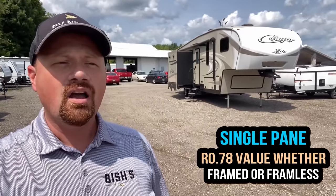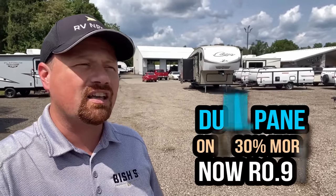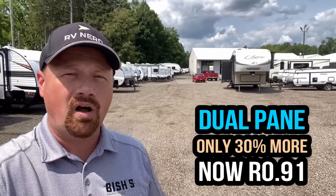A standard RV window has an R0.7 value. When you go to these dual panes — these bonded two-sheets-of-glass together dual panes that most RVs have — it only increases the R-value by about 30%. So we're talking going from R0.7 to still R0.91 — still less than one. There is virtually no discernible, significant insulative gain by going to these very expensive windows. There's literally a $0 way that you could do better without spending extra money on the dual pane thermal pane things, and you've got it built right into the camper.